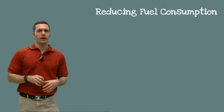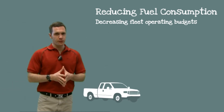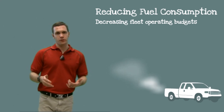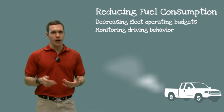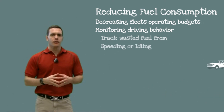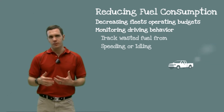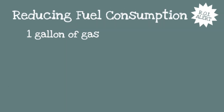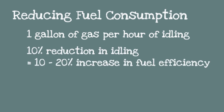Reducing fuel consumption can have a big impact on decreasing a fleet's operating budget. Fuel accounts for approximately 30% of most fleet budgets, and combined with the volatile cost of fuel, reducing fuel consumption is one of the most important issues facing fleet managers today. By monitoring driving behaviors, you can track how much fuel is wasted due to speeding or unnecessary idling. Many field workers leave their vehicle idling — to keep the air conditioning on or because they'll only be a minute — but idling wastes one gallon of gas per hour. Reducing idle time by just 10% can result in a 10–20% increase in fuel efficiency.